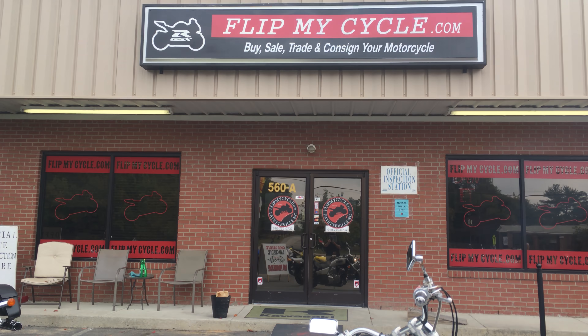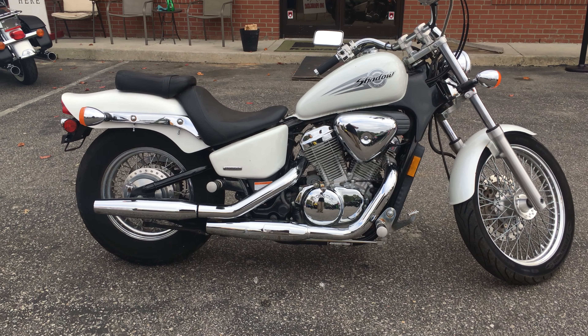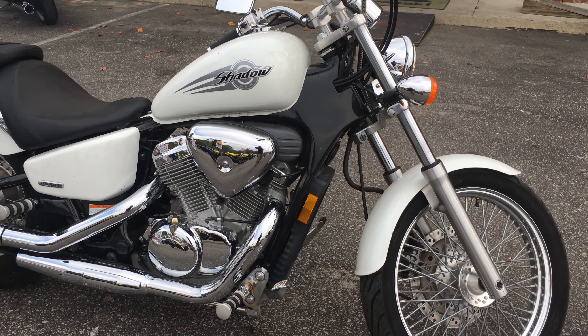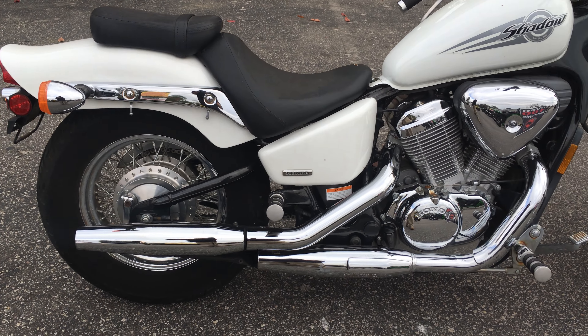I'm back again here at Club My Cycle. I'm about to show you a 2005 Honda Shadow. It's a bit of a smaller bike, more of a sportster style. Definitely a thin bike, doesn't weigh a whole lot. Perfect starter bike for anybody.